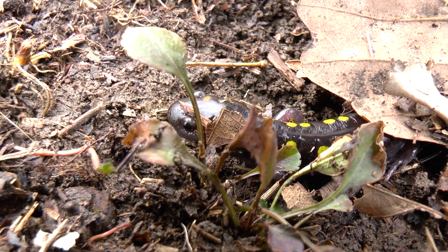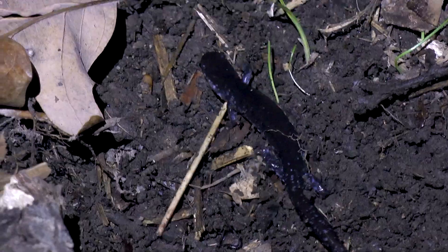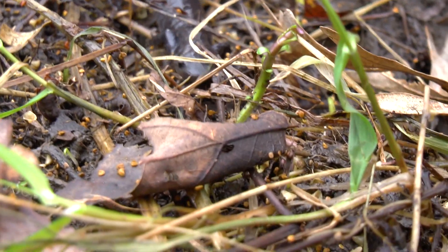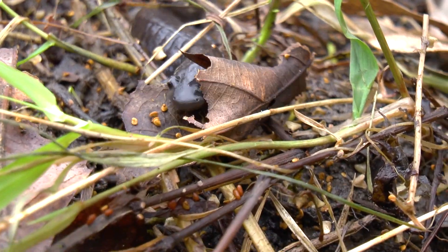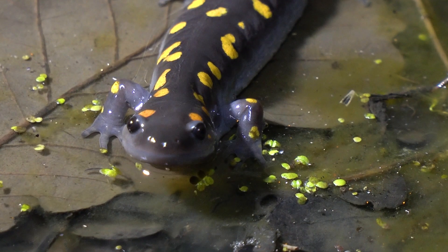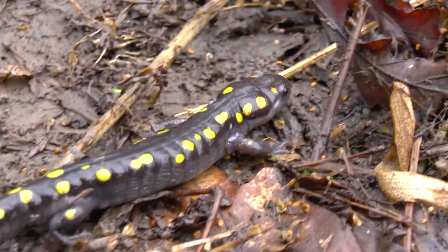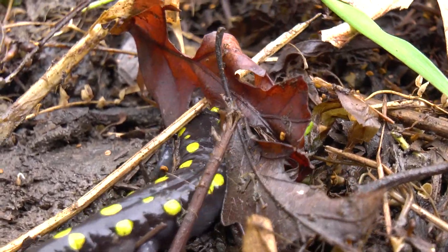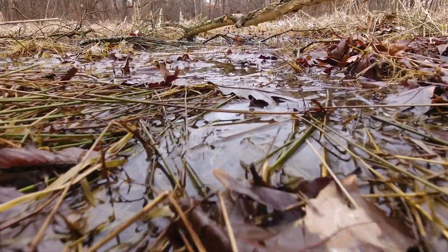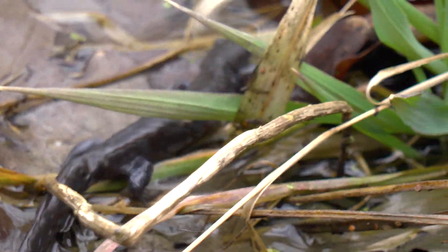Male salamanders emerge from under the logs first to begin their journey to the vernal pools, under the cover of darkness or in the daytime during and after a heavy rain. Their powerful limbs push them through dirt and leaf litter as they go under, over, and through anything in their path, driven by the instinct to breed. At last, the exhausted amphibians make it to the water and disappear beneath the aquatic vegetation, only to wait for the arrival of the females.